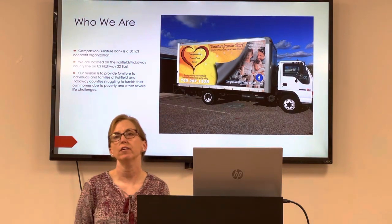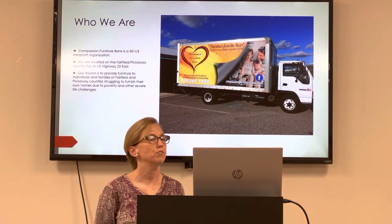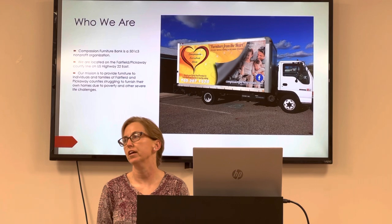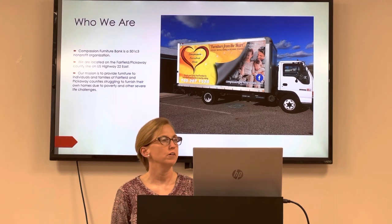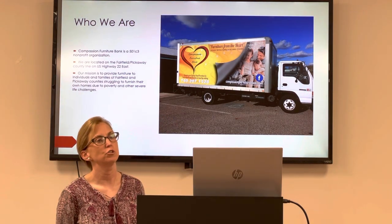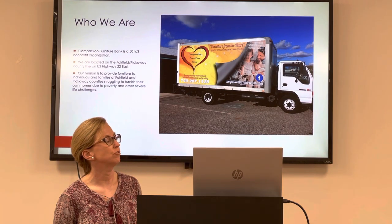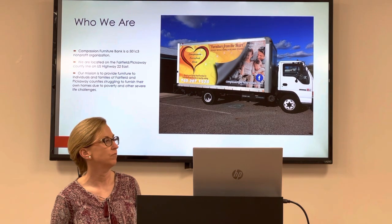So who we are — I know a lot of people in the community still aren't familiar with us — but we are a 501c3 nonprofit organization. We are located out on 22 and 674, on the edge of the county right next to Buckeye Station by the new Dollar General, on the Fairfield-Pickaway County line. The mission of our furniture bank is to provide essential furniture items to families of both Fairfield and Pickaway counties, serving families who are in need due to emergency and family crisis.